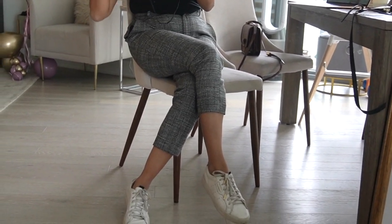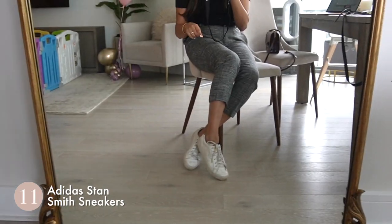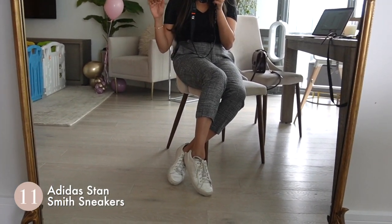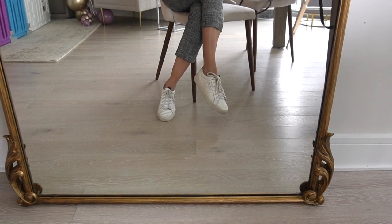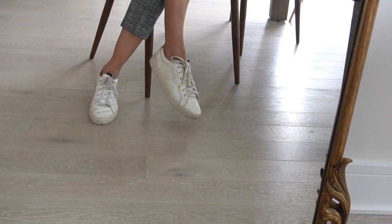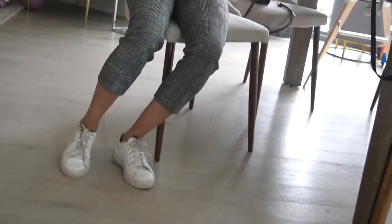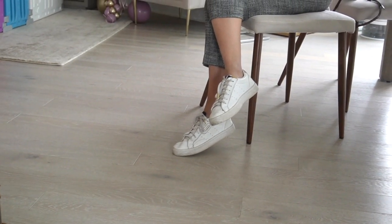These sneakers are my absolute favorite — they're from Adidas and I've talked about them for years. They are truly the best, most versatile sneaker in my collection. The shape is not bulky, just simple and so well made — very practical, one of those pieces that goes with everything.